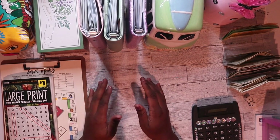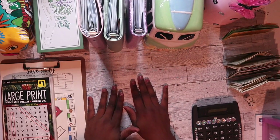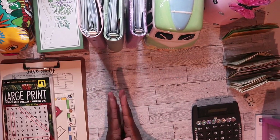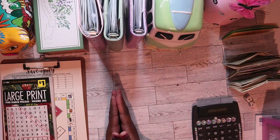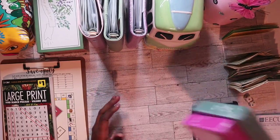Hey everybody, welcome back to the channel. Today I am going to be stuffing my second week of January savings challenges, but first let me show y'all what I found at Dollar Tree.